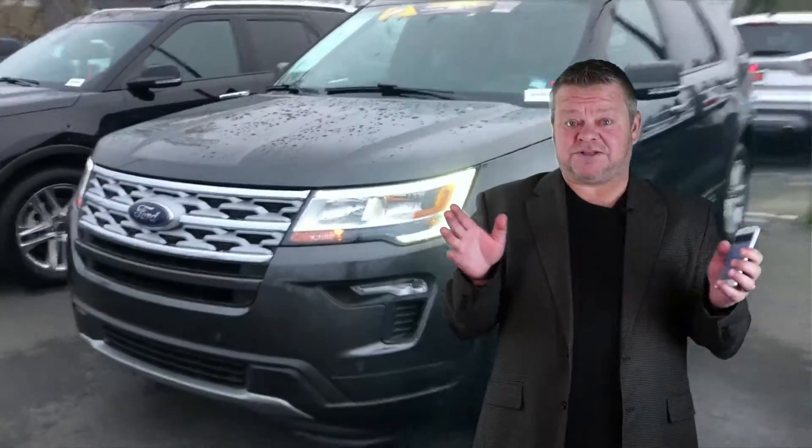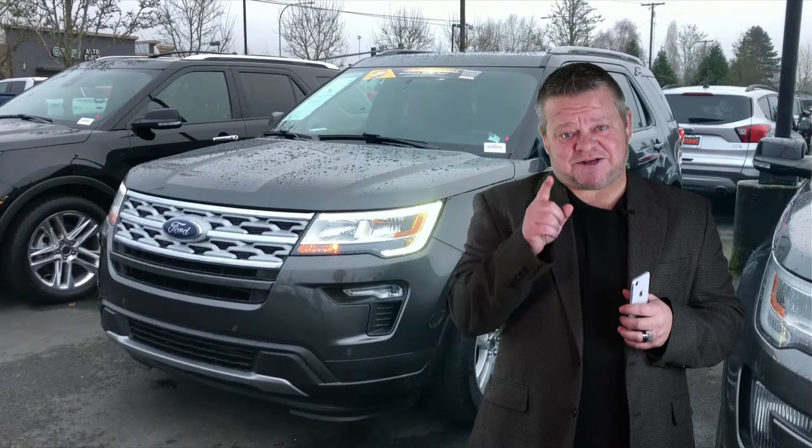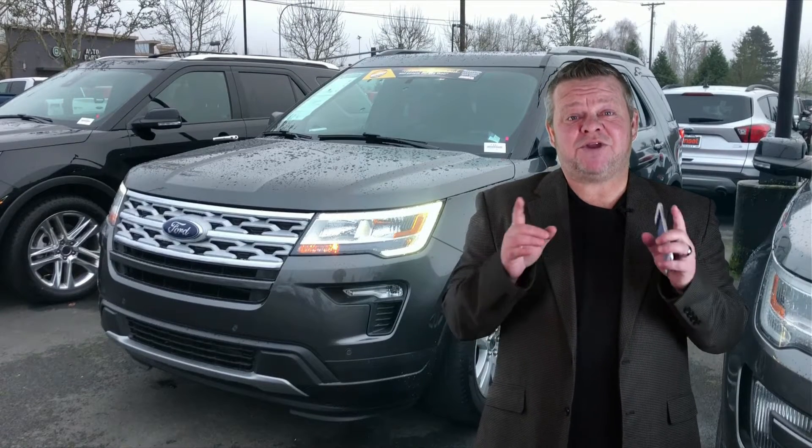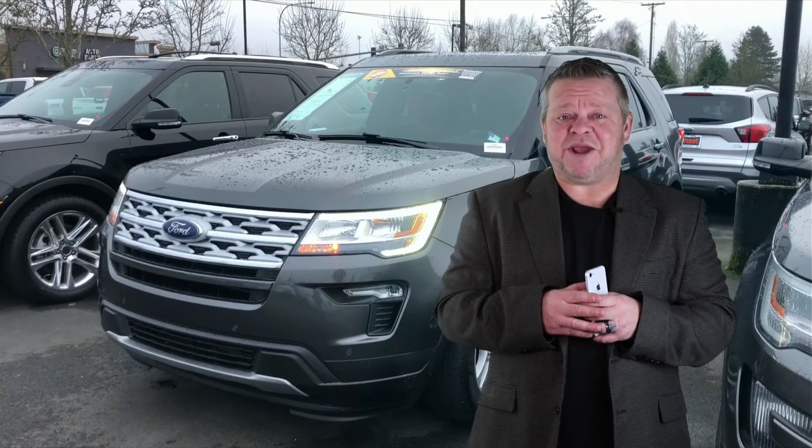For more information on this Explorer or any others in our inventory — it's huge — call us, email us, text us, or better yet come on down. We'd like to meet you in person and hopefully earn your business. We hope you've enjoyed this virtual video walk-around. Make it a great day.